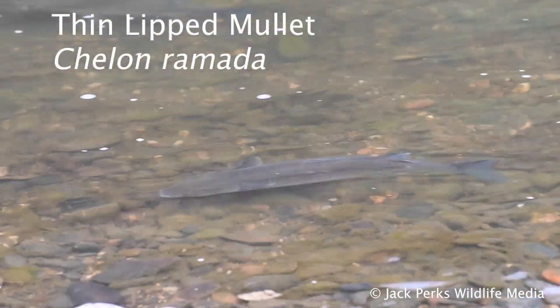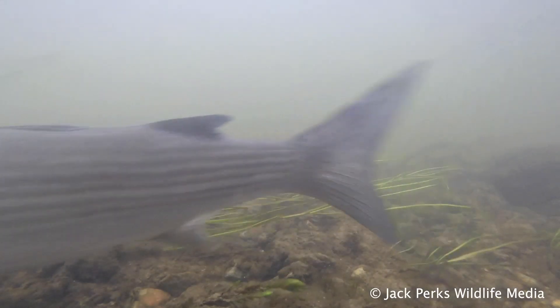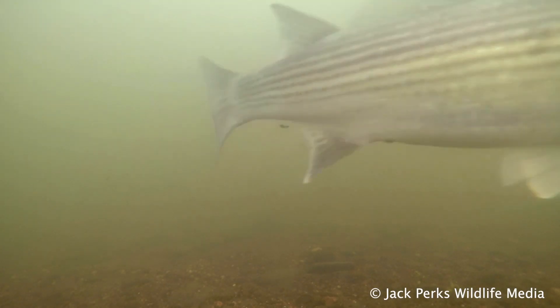The thin-lip mullet is the one most likely to enter rivers and doesn't get nearly as big as its thick-lip cousin. They're also tolerant of slightly polluted water.